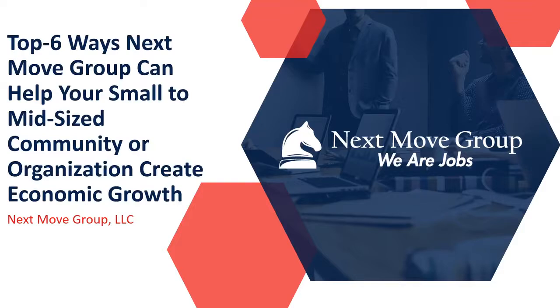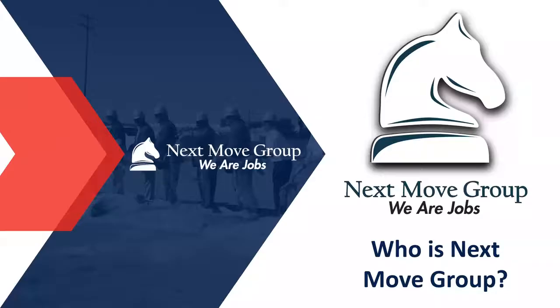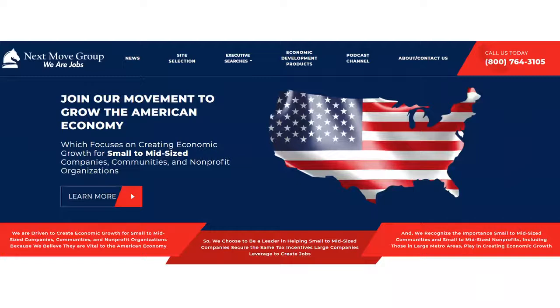We've got six ways that we're going to show you today that directly, starting tomorrow, we can help you create economic growth if you choose to partner with us. So let me begin by telling you a little bit about who we are and why we really care about all this stuff. We exist to create economic growth for small to mid-sized companies, communities, and non-profit organizations, and that's a specific mission.